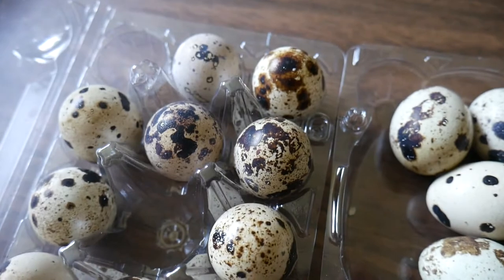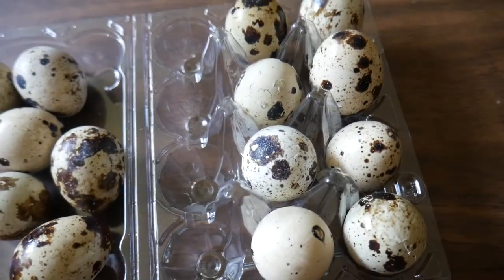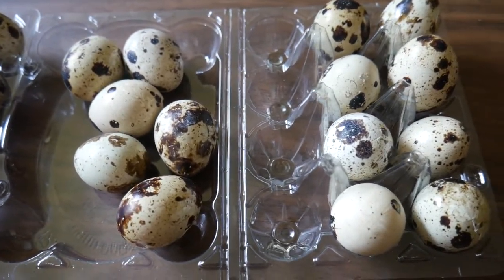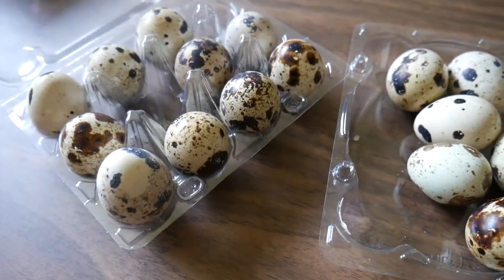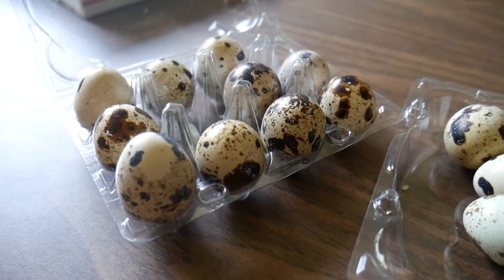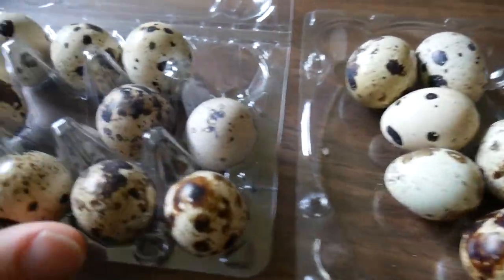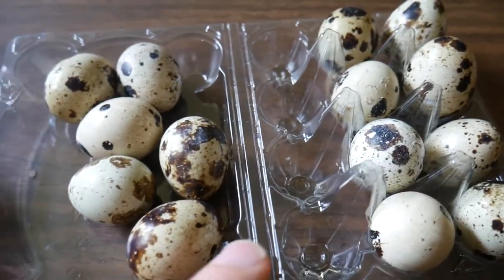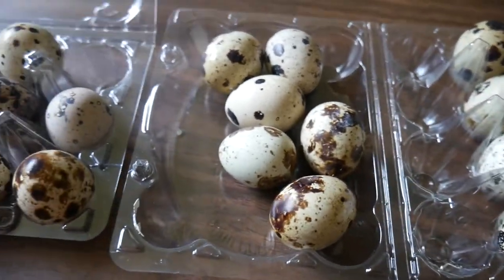I think the rest of them are okay. It kind of worries me that they got smashed around so much in shipping. If you know anything about eggs or incubating, feel free to share your experience so that we can learn, because this is our first time dealing with eggs at all. This is really cool — we're still excited about hatching these. It's kind of a disappointment that some are broken, but we'll just deal with it. We'll bring you back when we put them in the incubator a little bit later today.